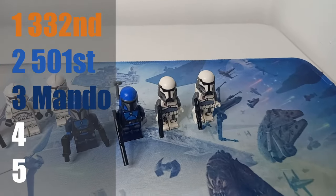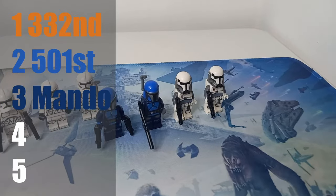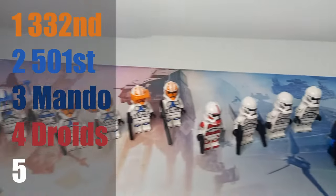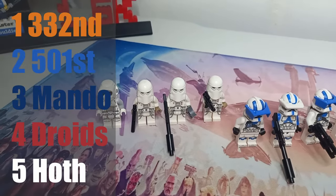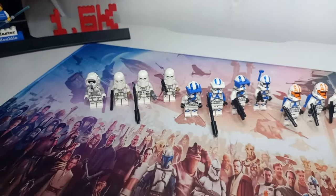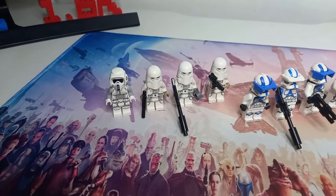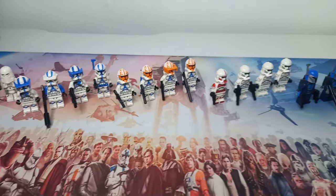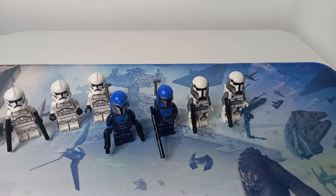If I had to rank the figures, my favourites are definitely the 332nd clone troopers, followed closely by the 501st. Although it was really cool to see some shiny clone troopers — and I couldn't have made my custom Wilco from the Bad Batch without them — I'm going to put the Mandalorians and Imperial Commandos above them. The Imperial Commandos especially — it's great that we finally got a helmet mould for them. Last but not least is the Hoth troopers. I really like the Scout, but I think it would have been better if we got four Snow Troopers instead.